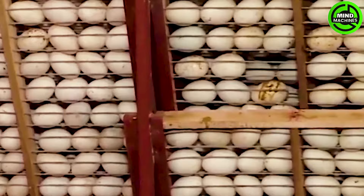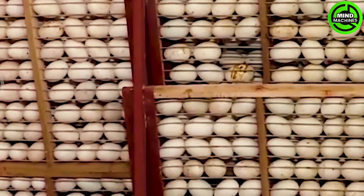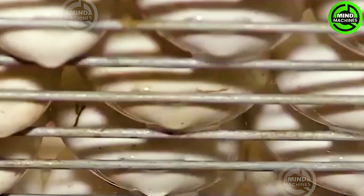Raising ducks encompasses a fascinating journey, spanning from their hatchling stage through egg-laying and eventually leading to the provision of meat. The ducks' livelihood is intricately woven into this narrative, and it underscores the dedicated care bestowed upon them by the community.